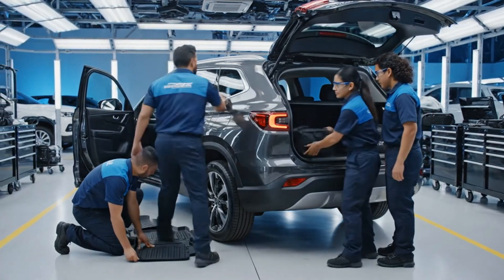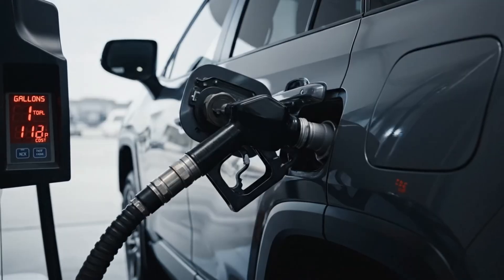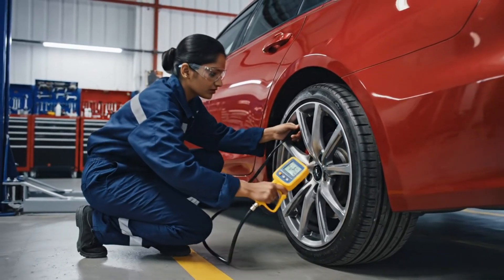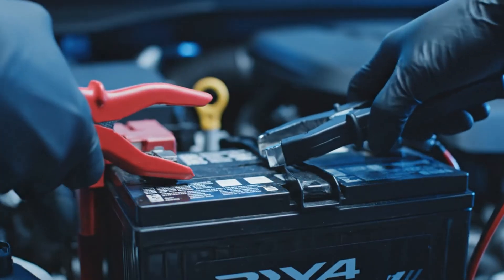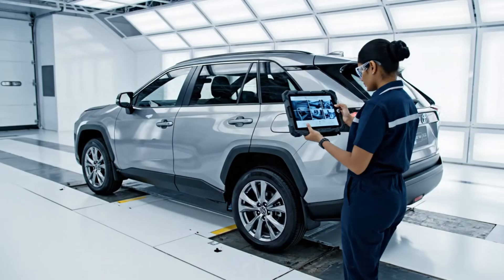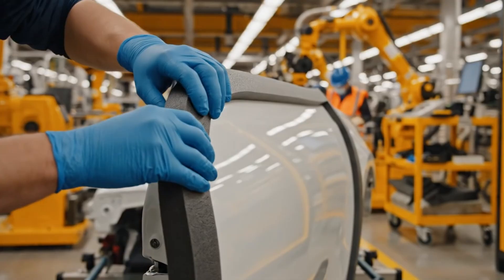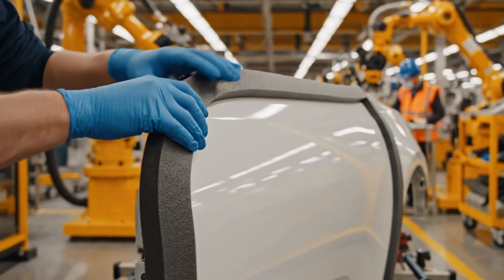Everything's secured. Perfect fit on the mats. Thick cushioning prevents dings during transport loading, providing additional safeguarding for the shipment phase.